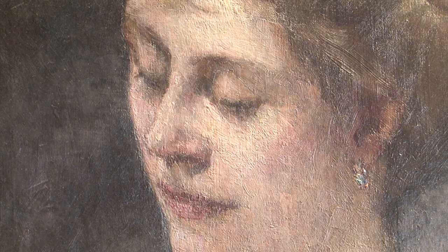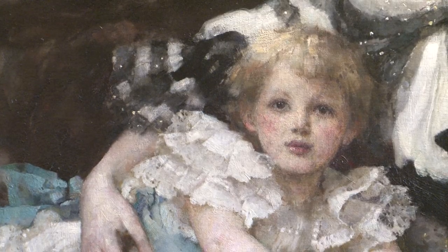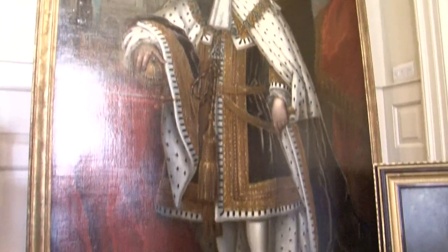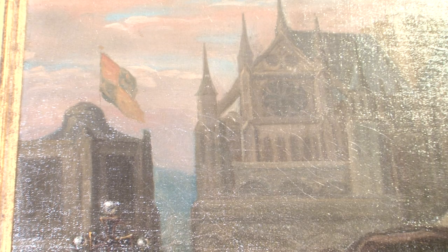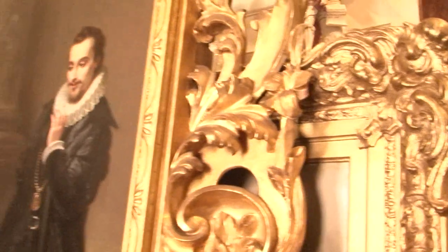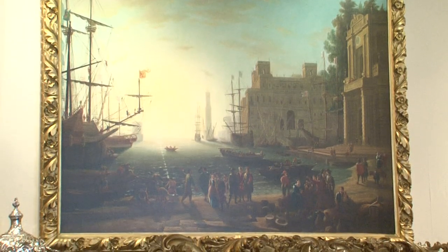We have our own experts, and we have different levels of people that we take our works to, because you can pay in the tens of thousands for a painting to be restored. Obviously I don't want to take a three thousand pound picture and have it cost ten or twenty thousand to get it restored. So we have different levels of restorers all over the country.